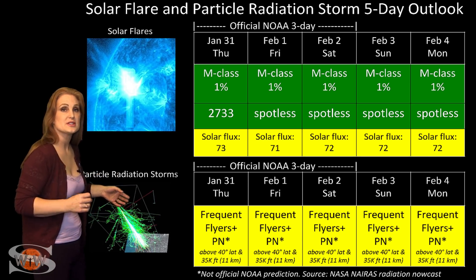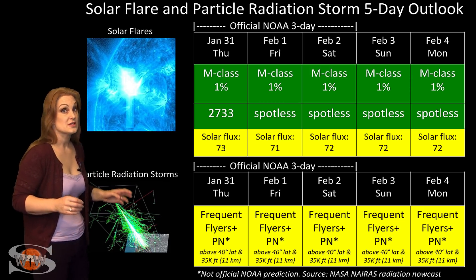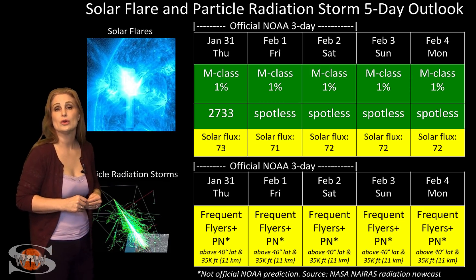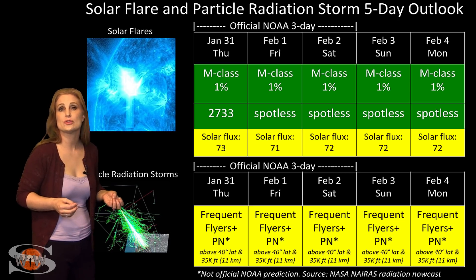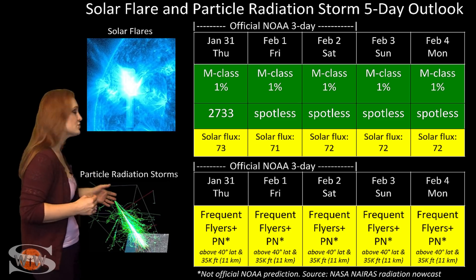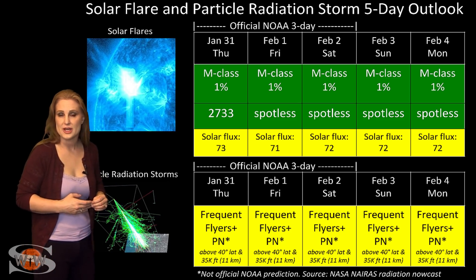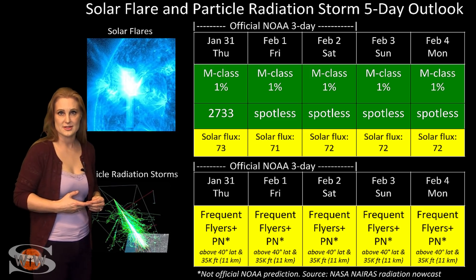Now because we're also in solar minimum, the cosmic ray penetration is a bit higher than it normally would be. So you frequent flyers — and this does include air crew who fly over 800 hours annually and fly at high latitudes and high altitudes — you are now in the marginal range for radiation dose. This also includes prenatal passengers, so please take this into consideration in your flight plans.